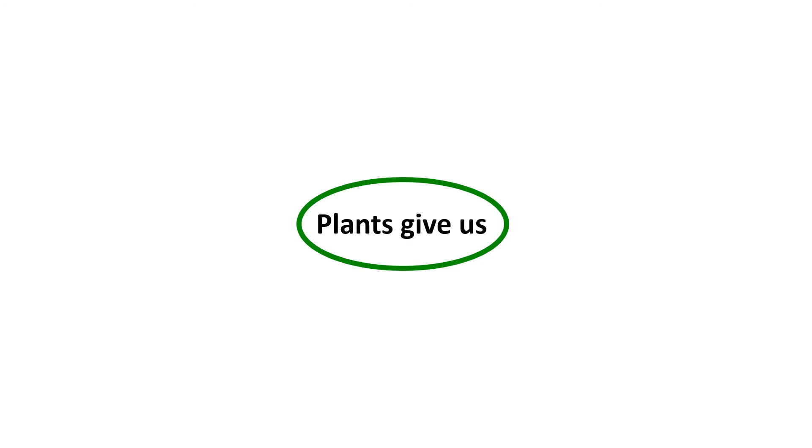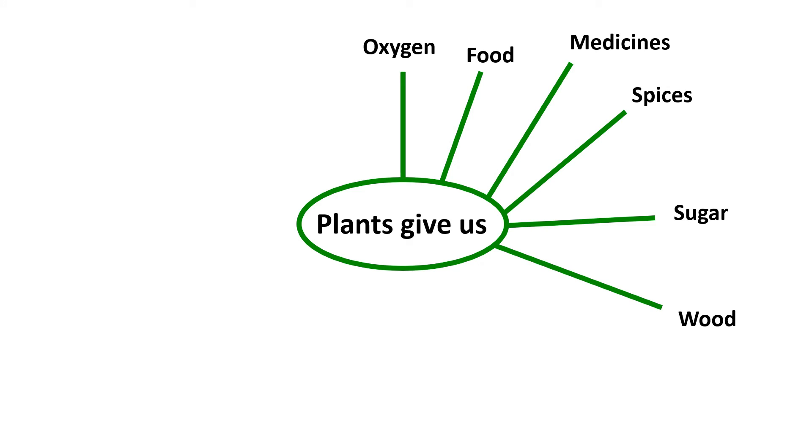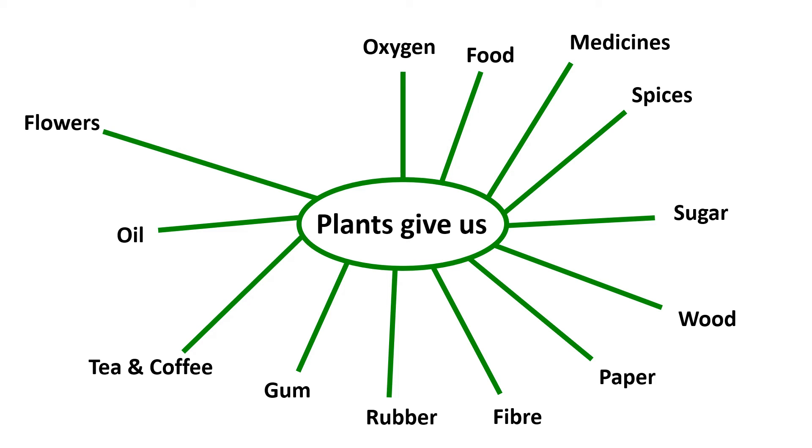Let us revise the uses of plants. Plants give us oxygen, food, medicines, spices, sugar, wood, paper, fiber, rubber, gum, tea and coffee, oil, flowers, perfumes, shade and so many things.